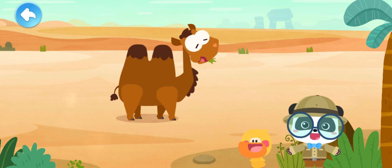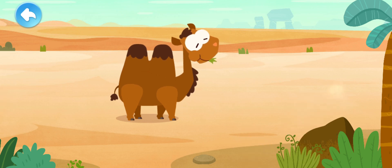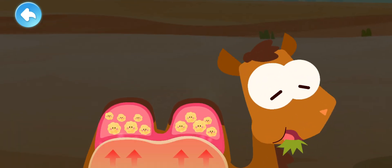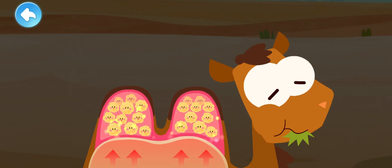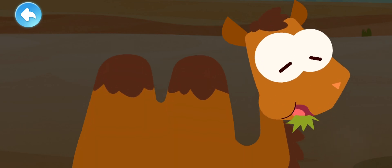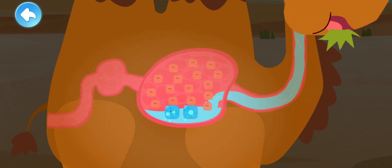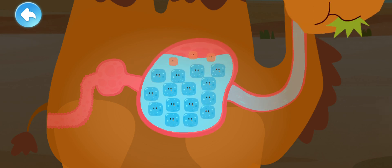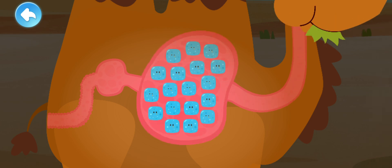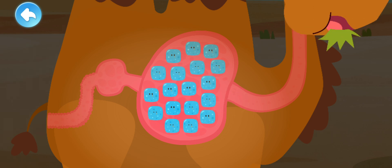What else is special about the camel? The humps! Camel can convert food into fat and store it in the humps. The humps will firm like hills once the camel is full. Let's check out the camel's stomach. A camel drinks lots of water at a time. In its stomach, there are many small bubbles in the shape of bottles that store water.